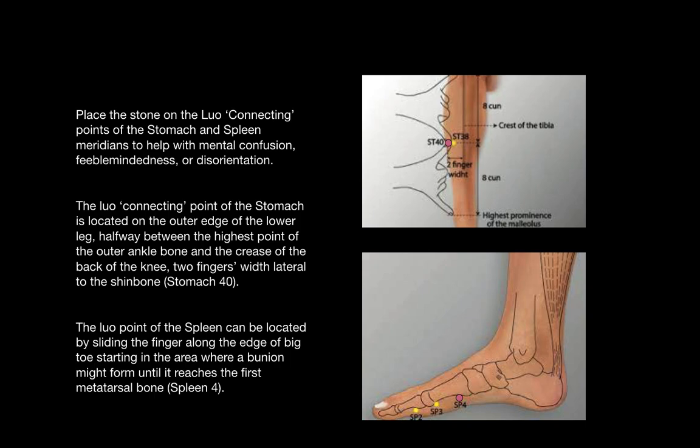The lower connecting point of the stomach and the spleen helps stop mental confusion, feeble-mindedness, and disorientation. The stomach point is located on the outer edge of the lower leg halfway between the highest point of the outer ankle bone and the crease of the back of the knee, two fingers width lateral to the shin bone. The spleen point, known as spleen four, is located by sliding the finger along the edge of the big toe until it reaches the first metatarsal bone.